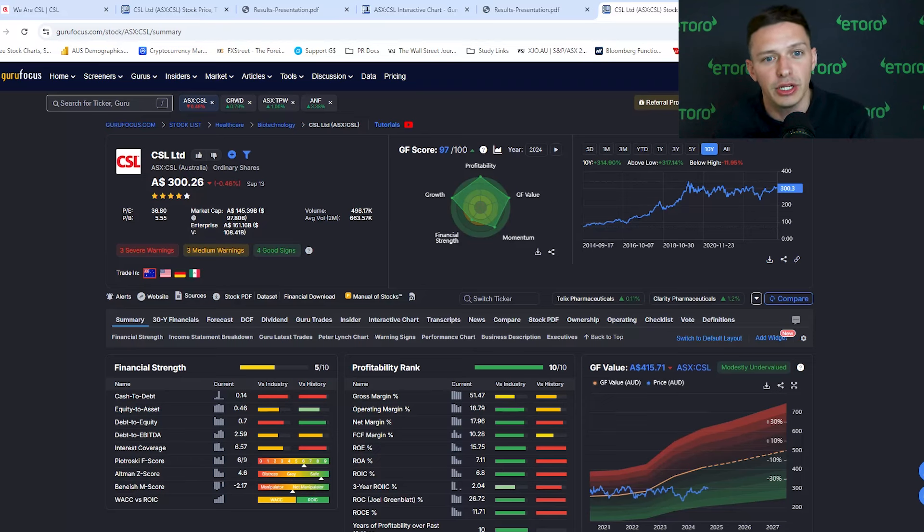Given the company's continued growth, analysts are bullish. CSL has 13 buy ratings, four holds, and no sells, with an average price target of 324 Australian dollars.